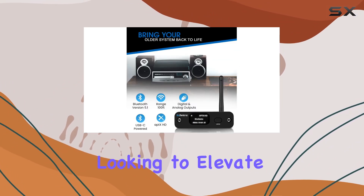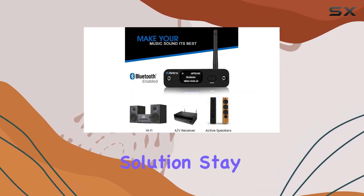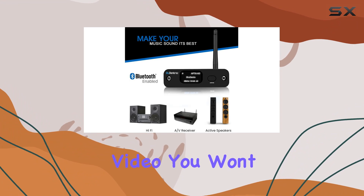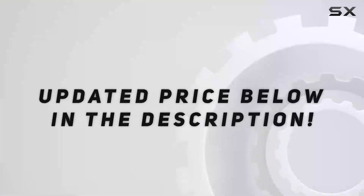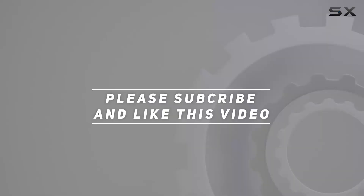So, if you're looking to elevate your audio game without the fuss, this could be your go-to solution. Stay tuned for the audio demo at the end of this video — you won't want to miss it. Check out the video description for the updated price, and thank you for watching.